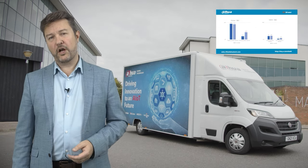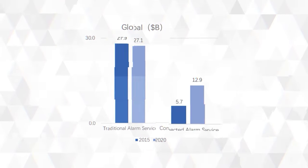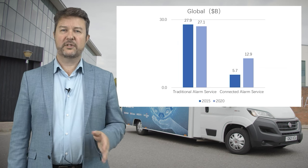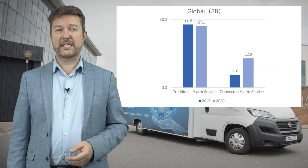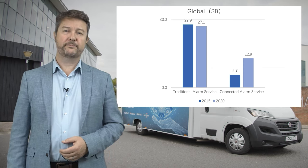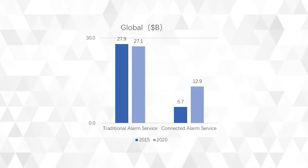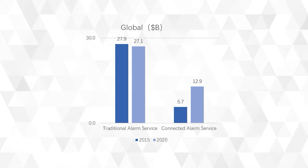Let's take a closer look at global and EMEA market size data. A traditional alarm service is a system where the end user can only control the alarm locally using things like a keyboard or remote control. Event notifications can only be received on the alarm itself. If the end user wants to get event notifications remotely, they usually receive them through SMS or email. A connected alarm service is an upgraded version — end users can manage, control and receive event notifications for their alarm system remotely using a mobile app or a website portal.